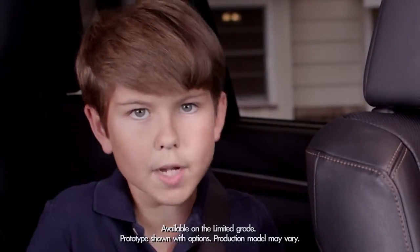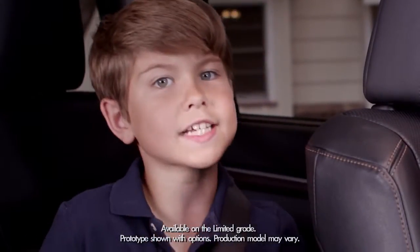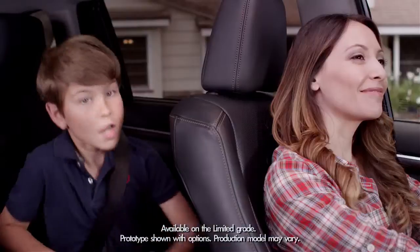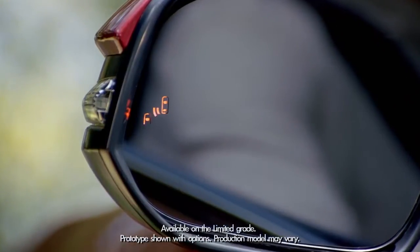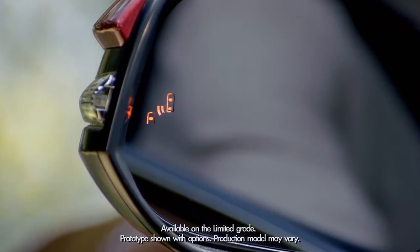Today we're going to talk about something much better and more reliable than your kids screaming in your ear at the last minute. "Hey mom!" "Whoa, look out!" I'm talking about the Highlander's available blind spot monitor with rear cross traffic alert.